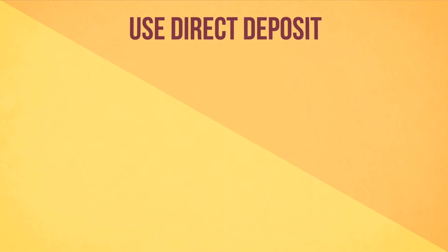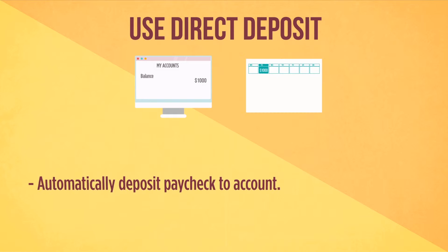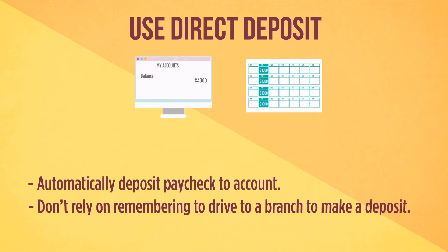Use direct deposit. Having your paycheck deposited directly into your account helps ensure that you know exactly when money will be available, rather than having to remember to go to a branch or deposit a paper check.